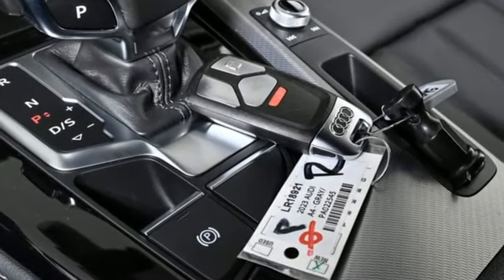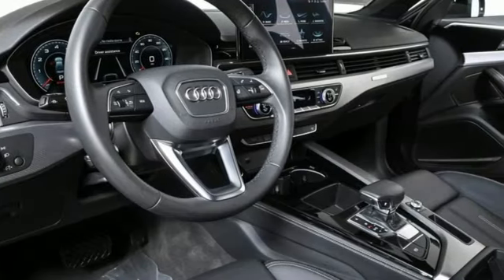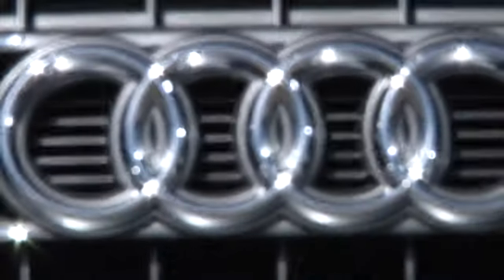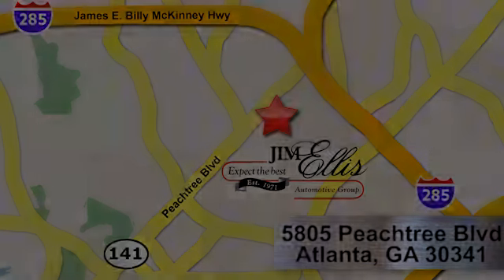When you drive an Audi, the design and the performance make sure you stand out in a crowd. You'll never know until you try. Test drive it today. At Audi Atlanta, we prove every day that buying a car can be an enjoyable experience. Contact Audi Atlanta today or stop on by. We're conveniently located at 5805 Peachtree Blvd in Atlanta.